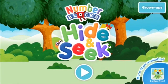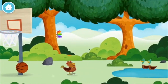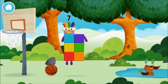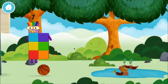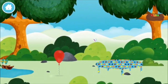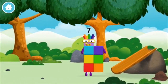Number blocks hide-and-seek, let's go! Can you find all of the number blocks? A basketball, a chicken — you've found a number block! Four birds in a nest. You found one.